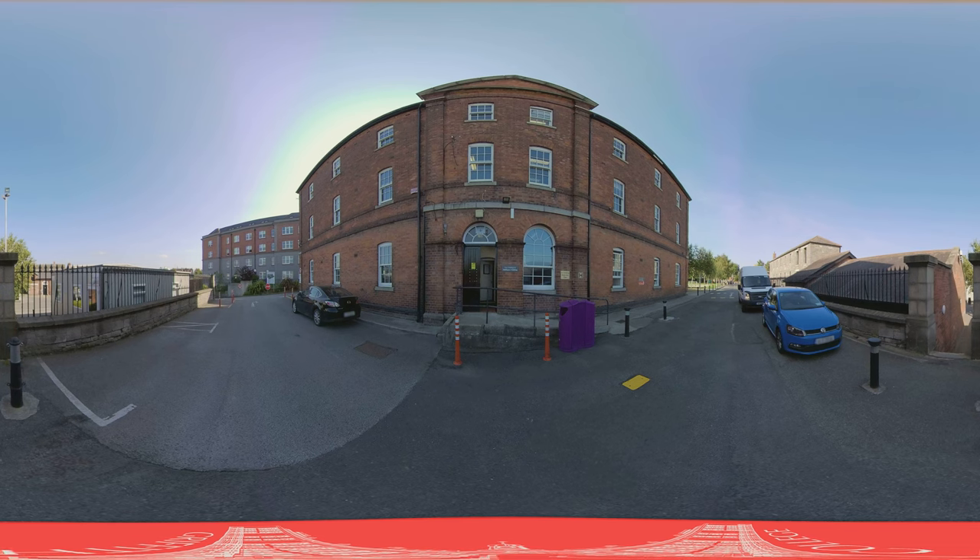We've now come back up the steps to the Wellington building. As well as being home to the Computing Faculty, the IT support desk can be found on the ground floor of the Wellington building.